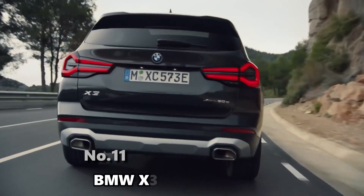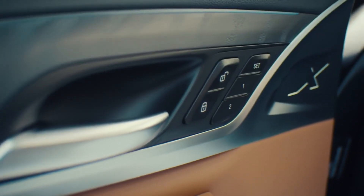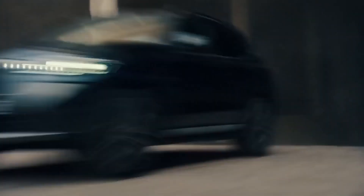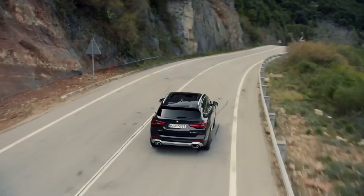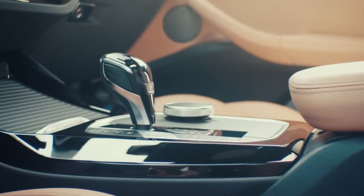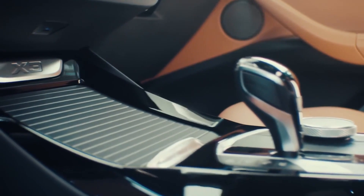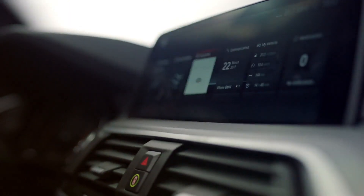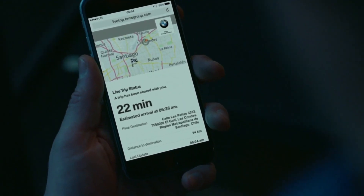Number 11: BMW X3. The 2021 BMW X3 has a sporty and comfortable demeanor reminiscent of classic BMW sports sedans. The interior adds to the list of luxury features with ten-way power-adjustable front seats, reclining rear seats, and cushioning for all seats. Bluetooth and Wi-Fi connectivity are included, as well as a USB port and wireless charging option for smartphones.